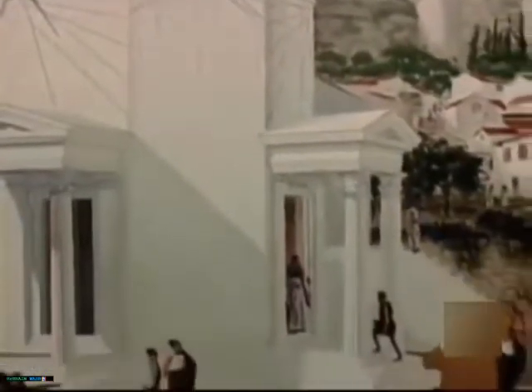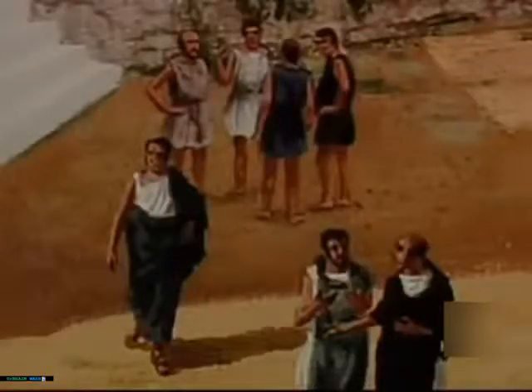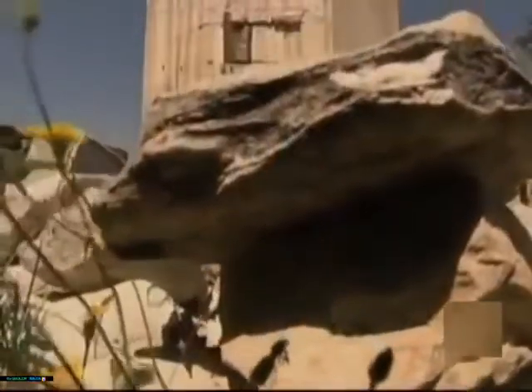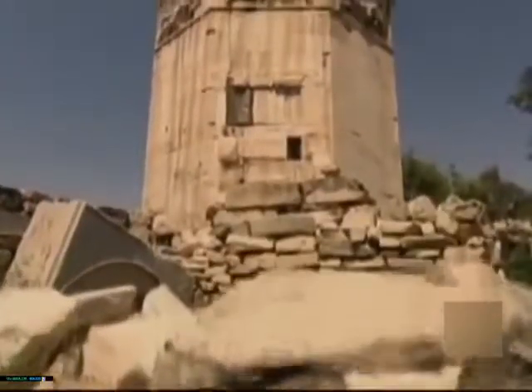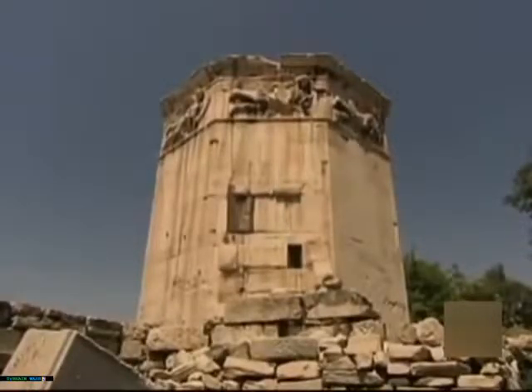Inside this tower, there once stood a huge and complex water clock, based on a Ctesibius design. This clock was fed by a constant stream of water, which ran from a spring on the Acropolis, from which the whole population of Athens could tell the time.